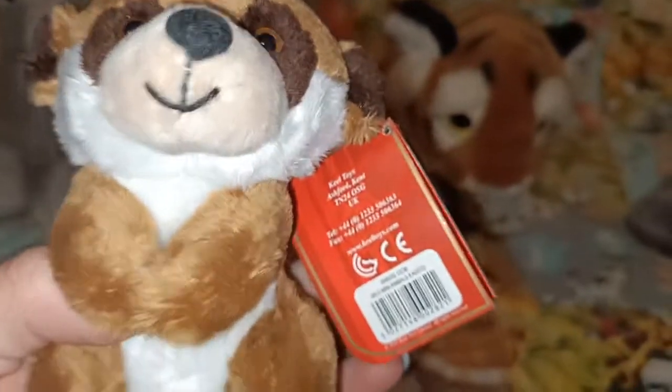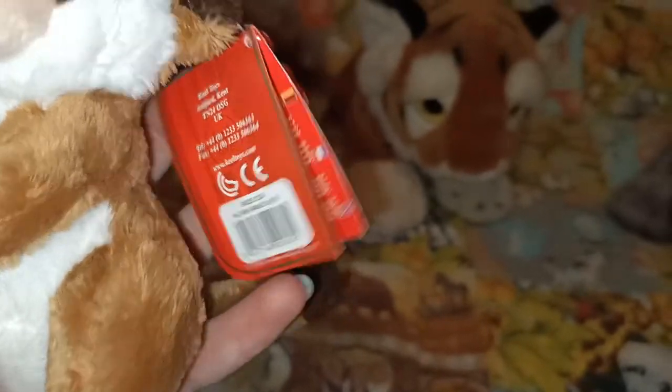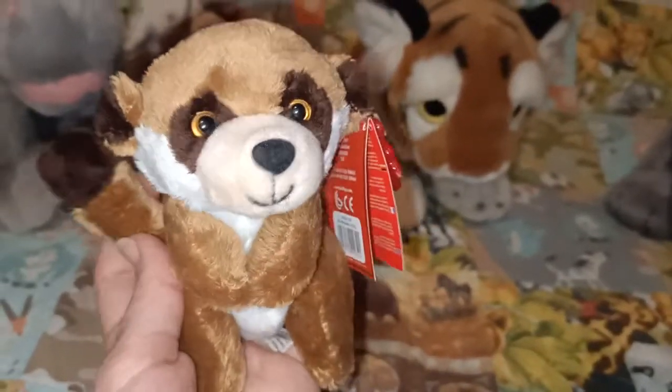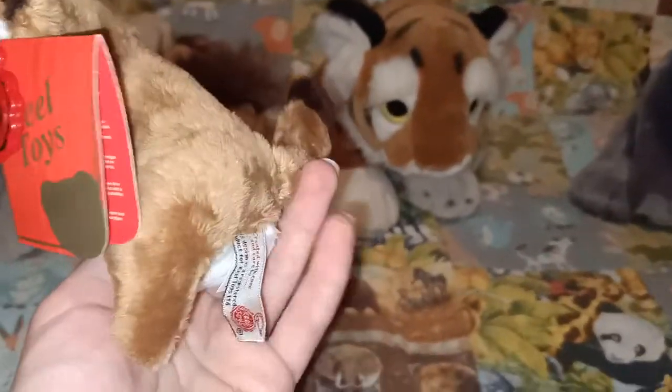The last one I have to show you is this meerkat, who is also in search of a name. On the back it just says 'wild mini animals' — part of a set of eight. I just got this particular one from the pharmacy one day. I thought it looked really cute, and I don't have too many meerkats in my collection, so it was nice to add a meerkat to my jungle collection. It's nice, cute and little — that's the meerkat.